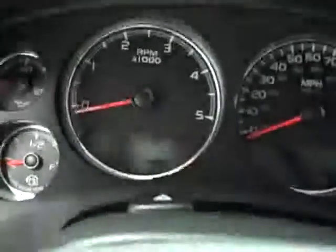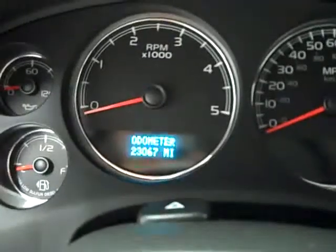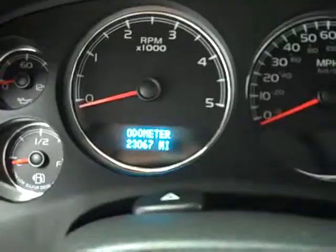Inside, you get the LTZ package which gives you the black leather bucket seats — both of these seats are heated and power. WeatherTech all-weather floor mats, and there are factory floor mats underneath. Carpeting is very clean, and this truck has 23,067 miles.